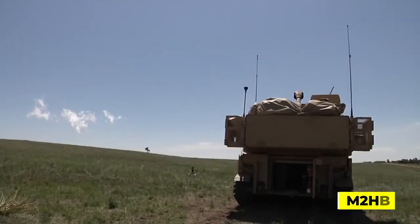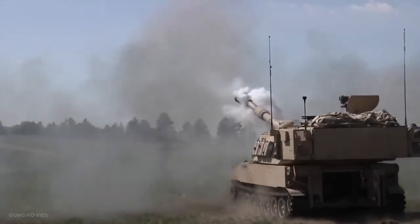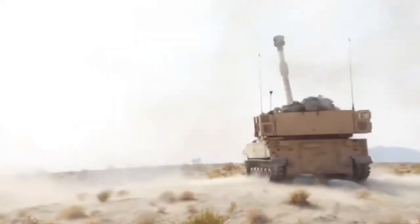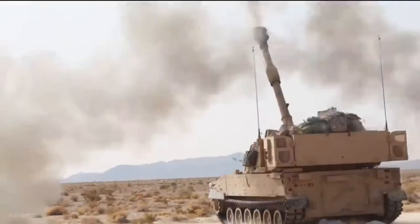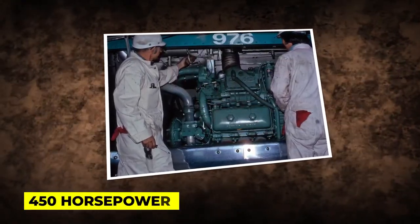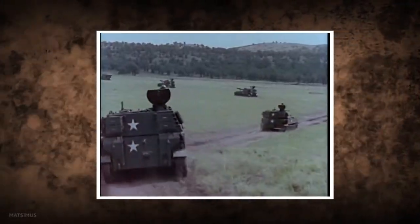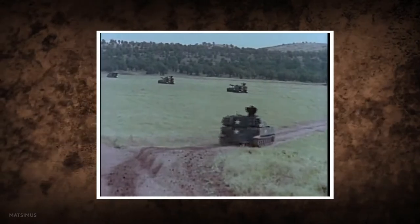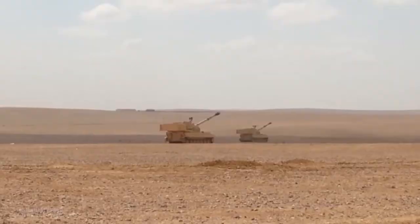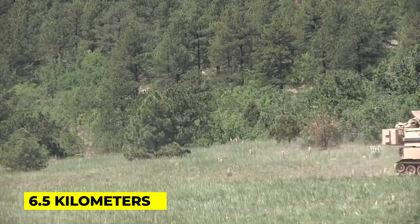A secondary M2HB heavy machine gun was installed atop the commander's cupola on the top of the turret. Early M109s had up to 32mm of armor, sufficient to protect the vehicle from small-arms fire and grenades but insufficient against stronger anti-vehicle armament. The M109 is powered by a 450-horsepower Detroit Diesel 8V71T engine, giving it a top speed of 65 kilometers per hour and a maximum range of 390 kilometers. It may also be equipped with a flotation kit, enabling amphibious travel at a maximum speed of 6.5 kilometers per hour on its tracks.